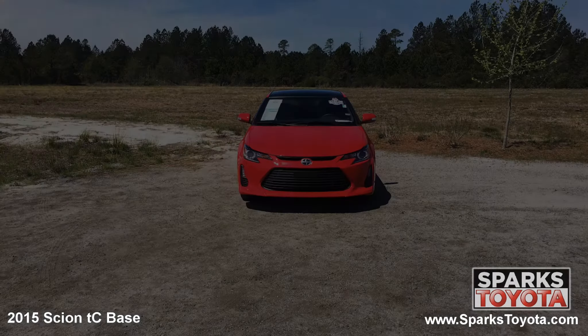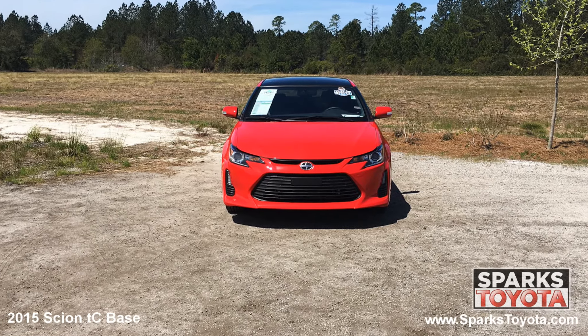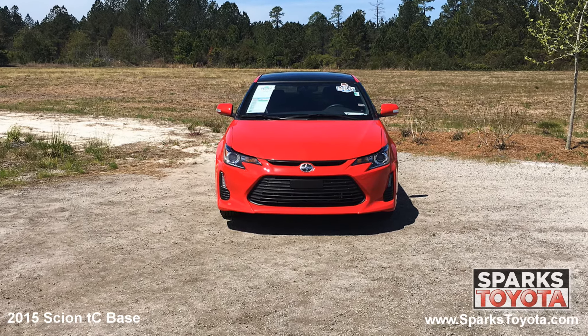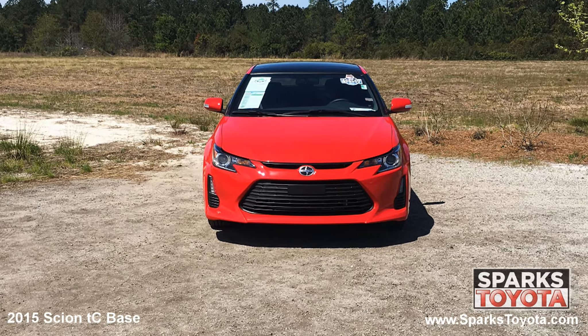As you can see, the Scion is in great condition. It has auto-off projector beam halogen headlamps, along with fog lights and a really nice black grille with the iconic Scion emblem to tie it all together.